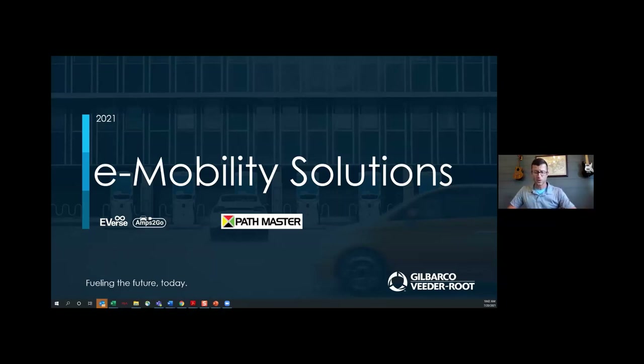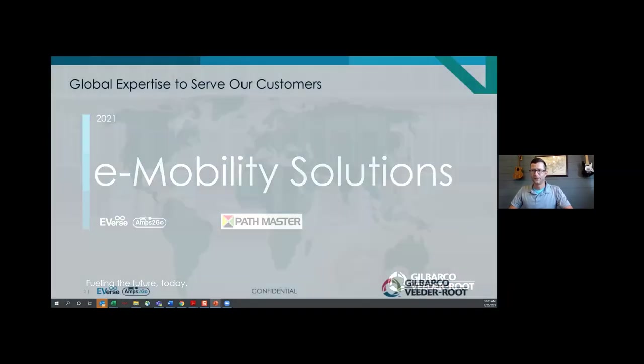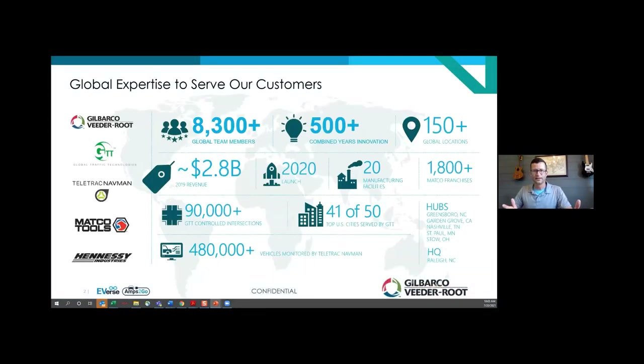Today we're going to spend some time talking about eMobility and the exciting world of electric vehicle charging. Thanks again to everybody for jumping on the session. Maybe the first place to get started is a little bit about Gilbarco Veeder-Root and kind of who we are as a global organization.